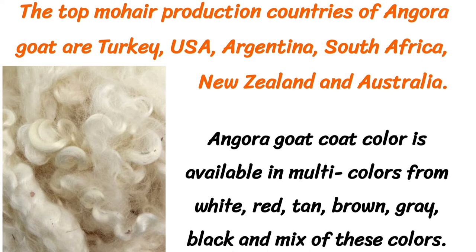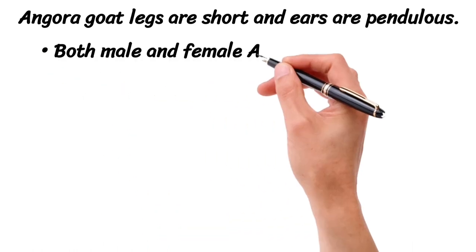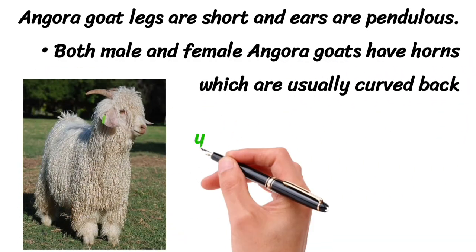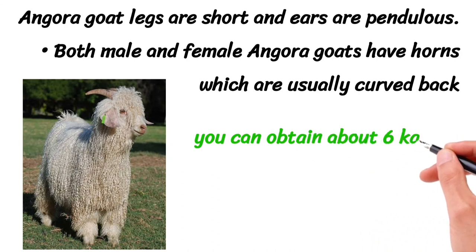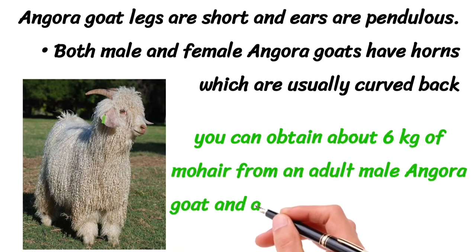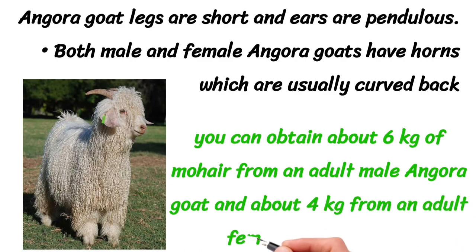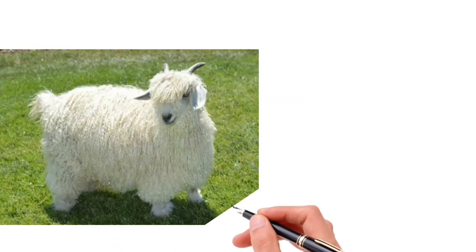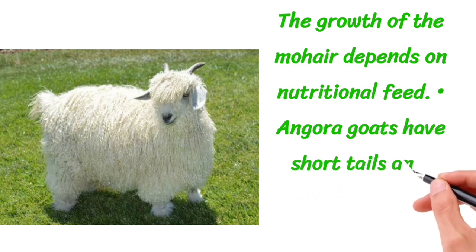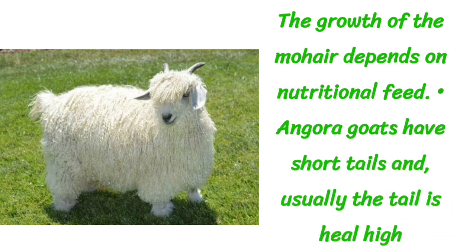Angora goat legs are short and ears are pendulous. Both male and female Angora goats have horns which are usually curved back. You can obtain about 6 kilograms of mohair from an adult male Angora goat and about 4 kilograms from an adult female. The growth of mohair depends on nutritional feed. Angora goats have short tails and usually the tail is heel high.